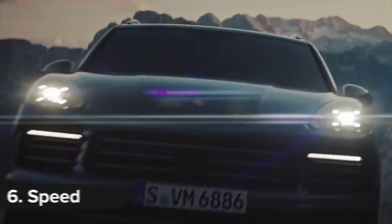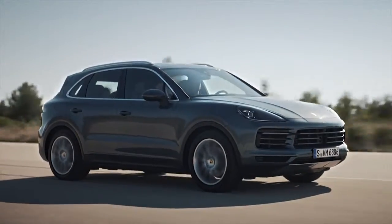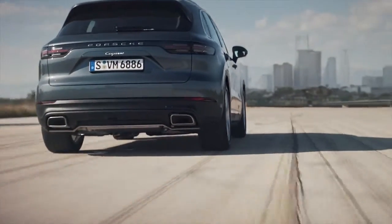Even though the new Cayenne is both bigger and better equipped than the old model, an all-aluminium body means that it's as much as 65kg lighter than before. Increased power and less weight means the normal Cayenne can get from 0-62mph in just 6.2 seconds, which is 1.4 seconds quicker than before.